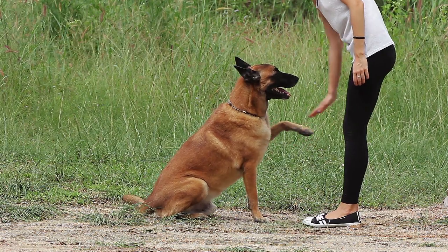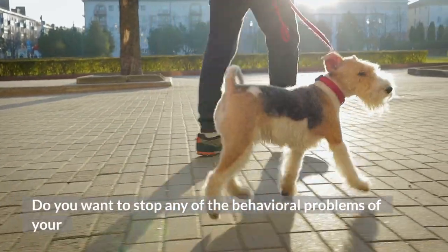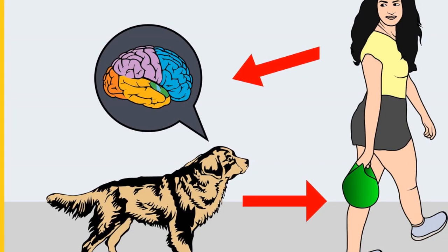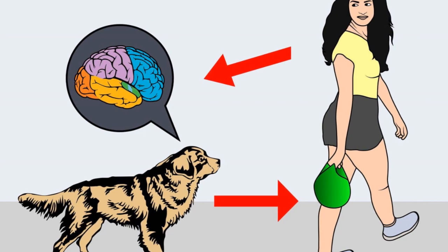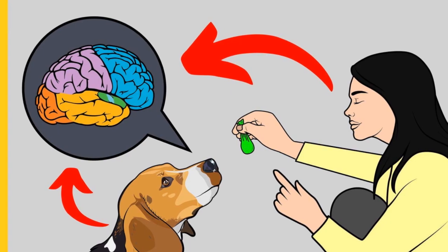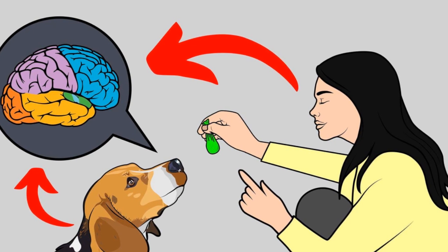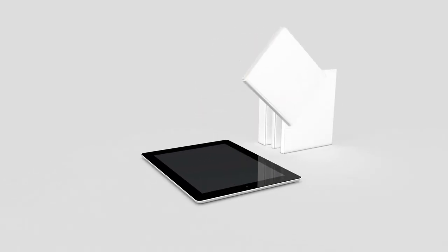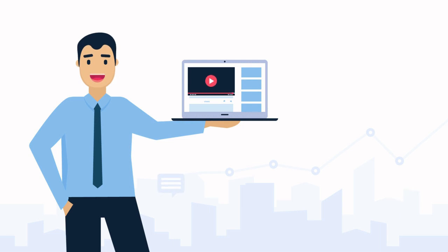Before moving on, do you want to train your dog for basic commands like sit and stay, or stop behavioral problems like pooping inside the house, biting, jumping, or barking? If yes, please grab the free Dog Training Secrets Guide, which discloses dog training secrets that professional dog trainers don't want you to know. These training secrets would help you have a well-behaved, super-intelligent, and obedient dog without spending hours training. The Secret Training Technique eBook is available for free for a limited time — link is in the description below.